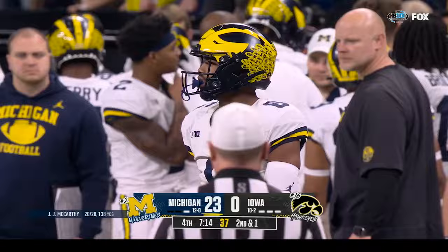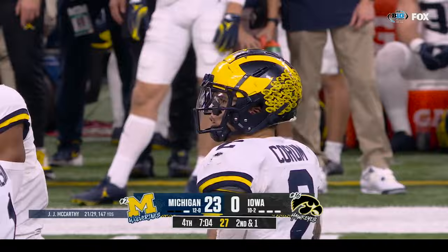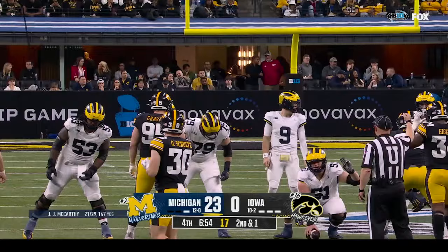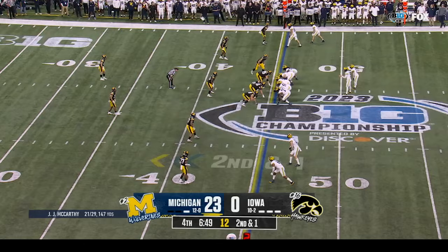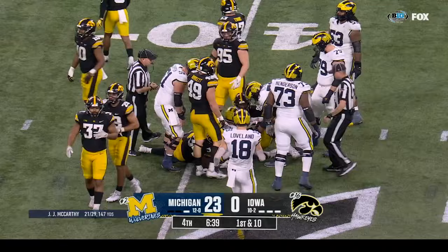This drive screams one thing — you obviously want to eat up some time here if you're Michigan, one of these boa-constrictor type drives, squeeze the life out of the game. But it's also about number two — tied with Anthony Thomas — and getting Blake the great into the end zone in the Big Ten championship game for his fifty-sixth of his career. Second down and one at the forty-six — Corum — first down and he'll get to the Iowa forty-five.